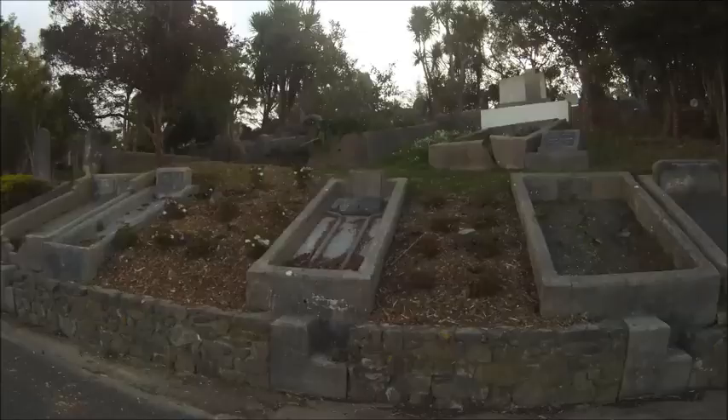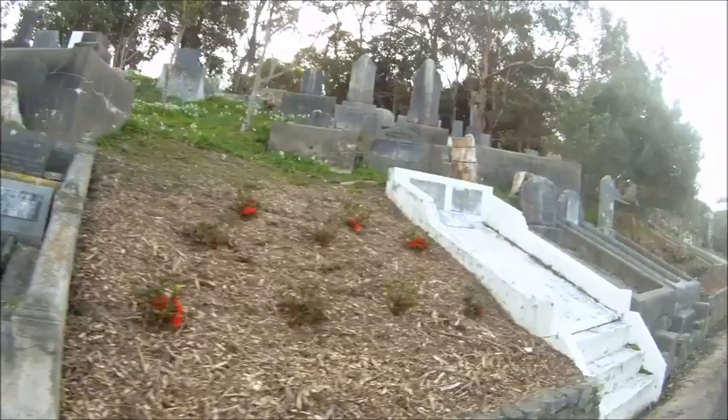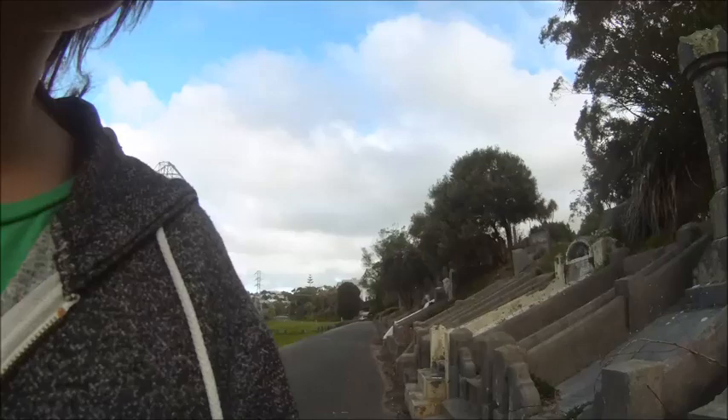So we're at the cemetery. It's really interesting how they've sort of segregated the whole cemetery — mainly by religion. They've put different designated areas for different religions. That's interesting.